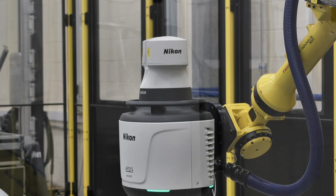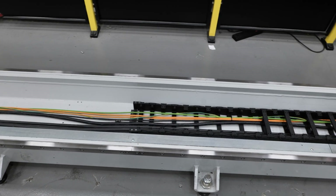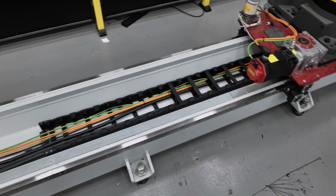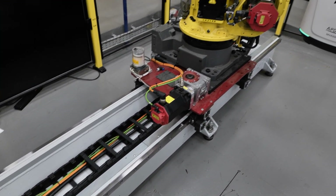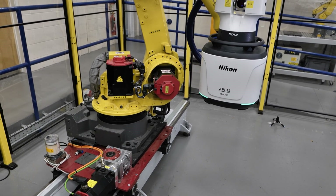Every movement that the robot or the track motion makes can be recorded and exported for record-keeping. As experts in automation accessories, we work with all the robot manufacturers for a range of products. It doesn't have to be a floor-mounted unit — it can be overhead, it can be vertical mount as well, and combinations thereof.